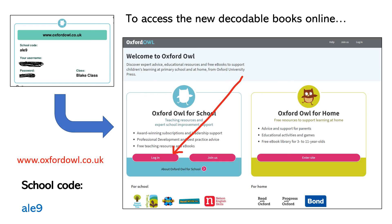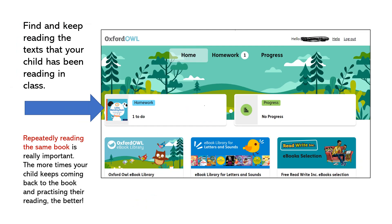Your child will be provided with their own unique login details to access the Oxford Owl website. You'll need to sign in using the username and password you will be given, and the school code is ALE9. Please ensure that you log in through the Oxford Owl School section of the website. Once logged in you'll see the book that your child's teacher has provided listed as homework. The teacher will be able to track when your child has read this book and you'll both be able to see your child's progress recorded as they work their way through the books each week. Repeat reading of these books is so important to building your child's confidence and supporting the learning taking place at school.